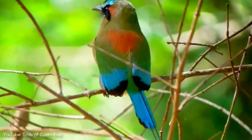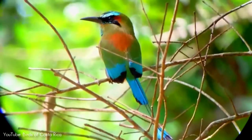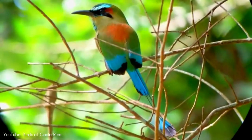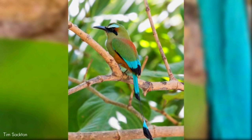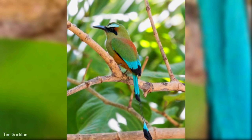Research indicates that the tail has evolved to function differently for the sexes. Males apparently use their tail as a sexual signal, as males with longer tails have greater pairing success and reproductive success. In addition to this function, the tail is used by both sexes in a wag display, whereby the tail is moved back and forth in a pendulous fashion.